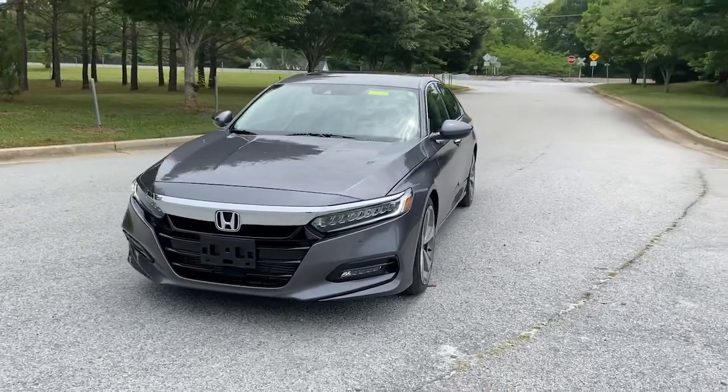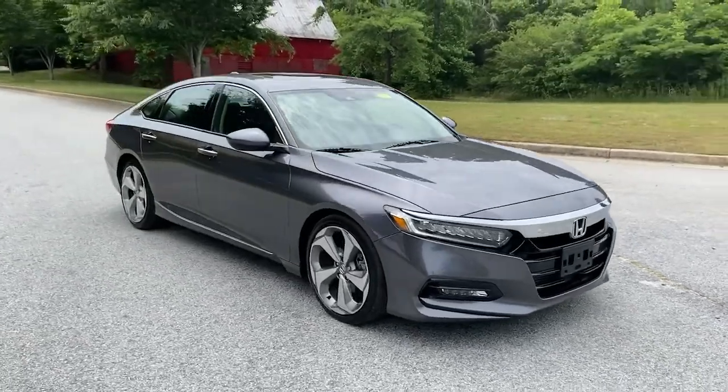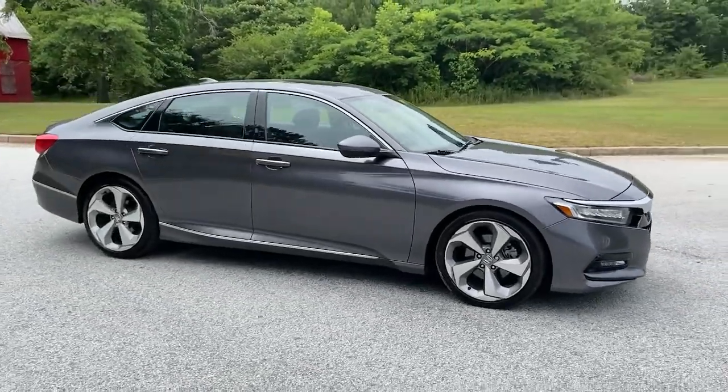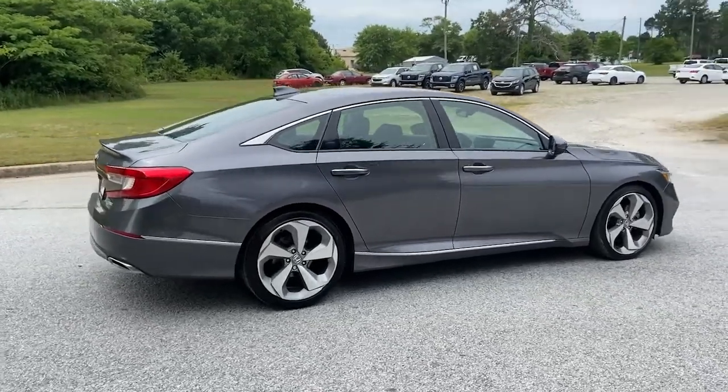You will love the features of this 2018 Honda Accord. With less than 50,000 miles on the odometer, this vehicle stands out from the rest. Prepare to be amazed by the Accord.